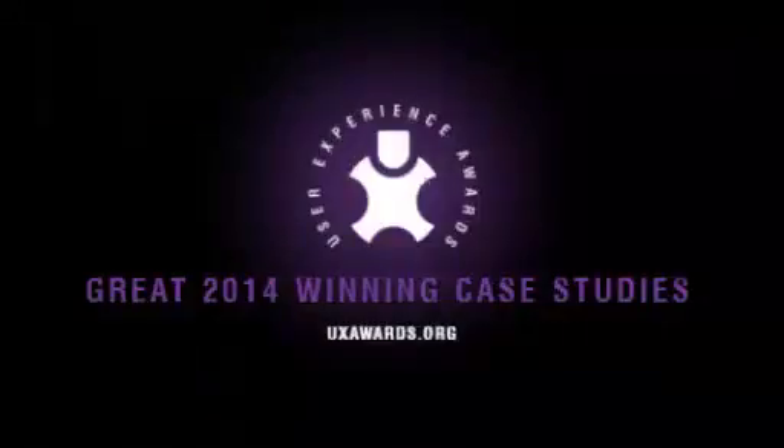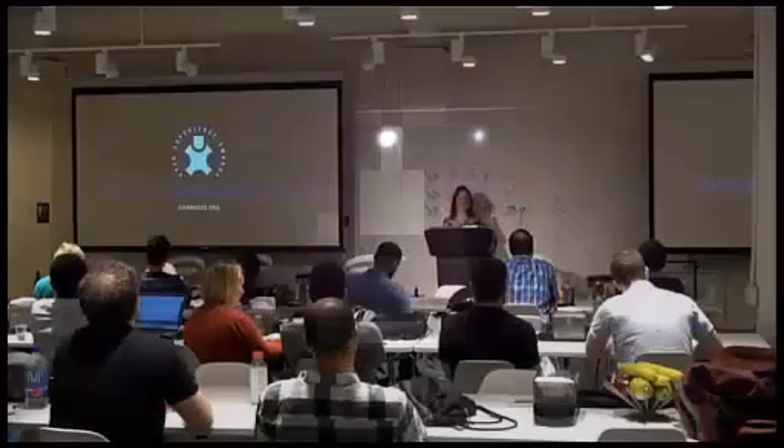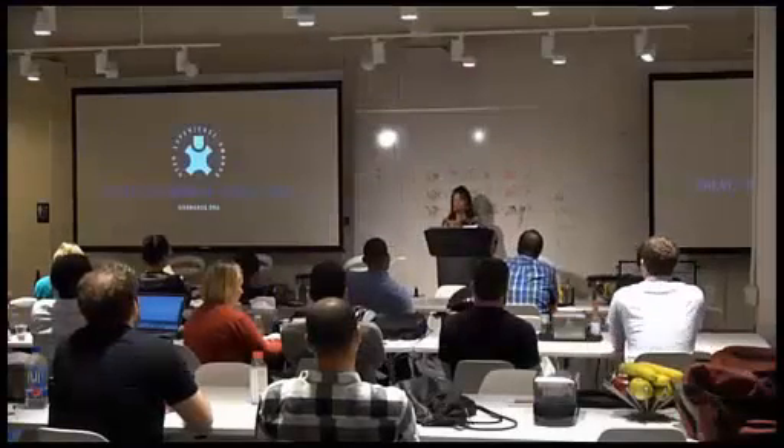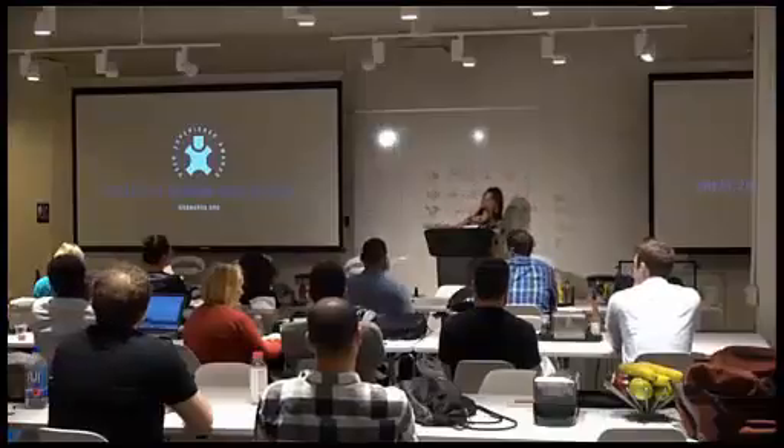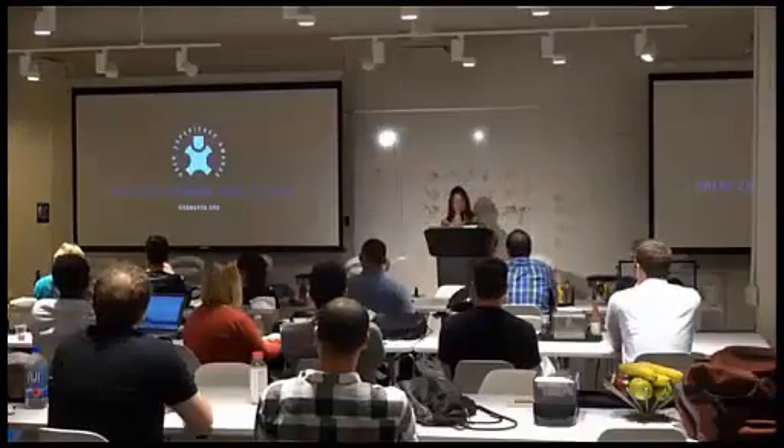I'm going to show a few case studies from 2014. I believe that there's only one other person in this room who was at the 2014 Awards in San Francisco, which is Terry sitting over there as one of our 2014 judges. So hopefully this will be new for most people in the room.